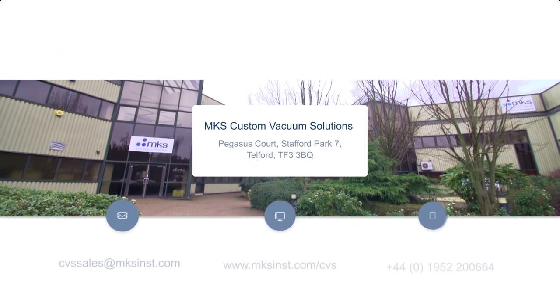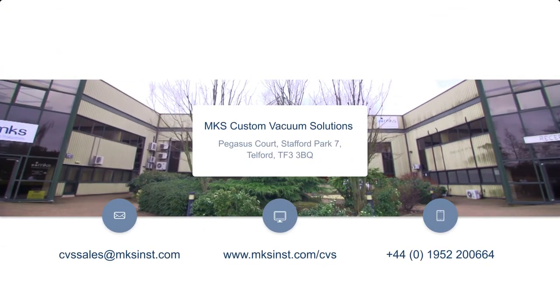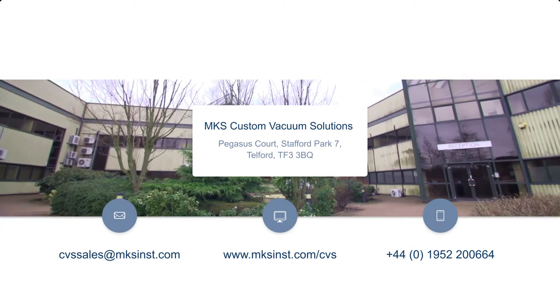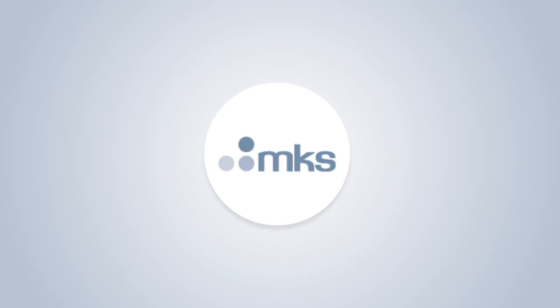The customers can come in at a level they feel comfortable with, or they can grow with us. MKS Custom Vacuum Solutions is your complete manufacturing solution for machining, assembly, and test of high-precision components, assemblies, or instruments.